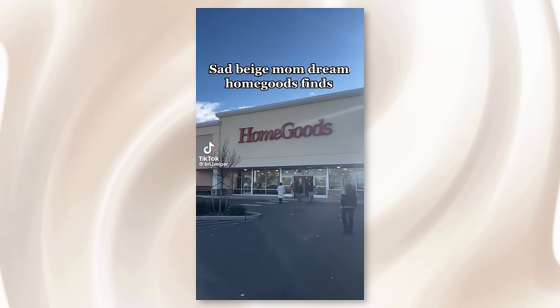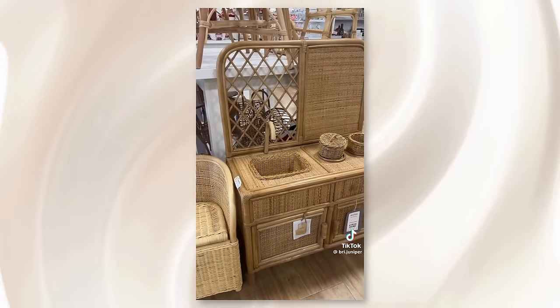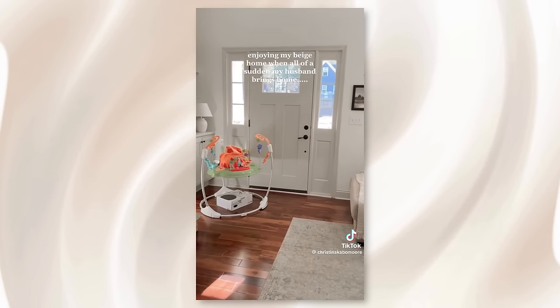As the sad beige moms trend continued to gain popularity, stores like HomeGoods, Amazon, and Target started catching onto it, releasing a surge of beige-colored merchandise to capitalize off the trend. I personally love neutral colors — I do have my pops of color as you can see behind me — but it's one thing for me as an adult. It's another thing entirely to be imposing this on children, spray painting their toys, and not giving them the joy of color in their childhood. That is weird. And these beige moms are even going as far as complaining that their friends, family, and spouses bought them a colorful item — like, how dare they purchase colorful toys for my child and ruin my aesthetic.